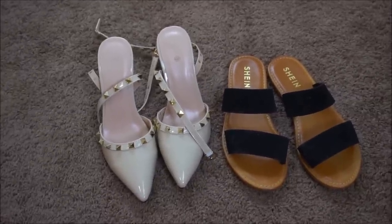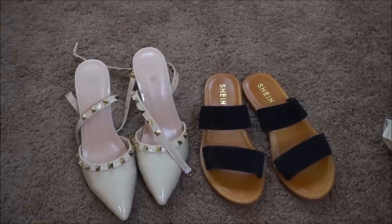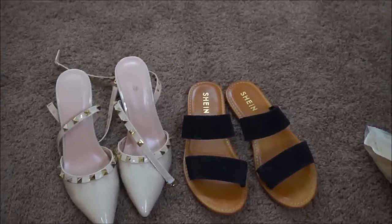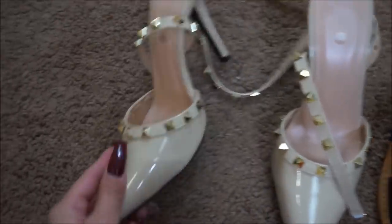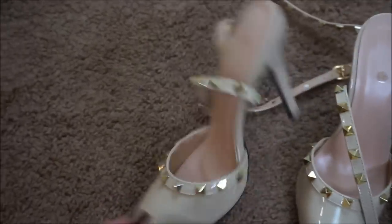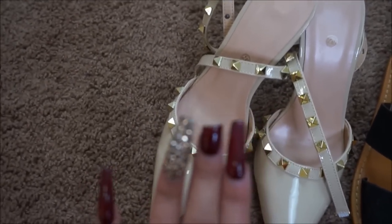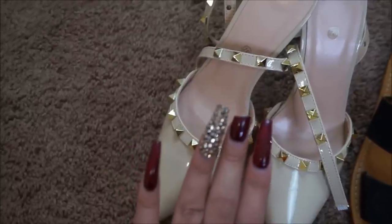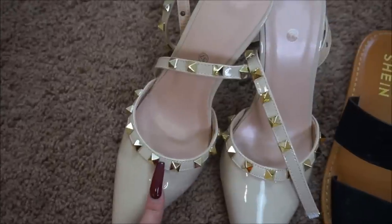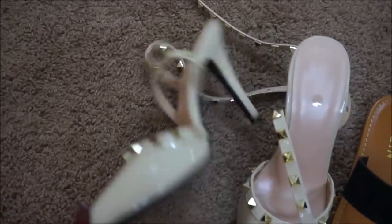I almost forgot to show you guys these two pairs of shoes I got from Shein as well. I got these sandals, which are really comfortable — sorry if they're a little bit dirty, I've been wearing them because they're comfortable and I like them a lot. I also got this pair of heels — they're very very pretty. I don't have any heels like this, so I thought they were very very pretty and I had to get them.